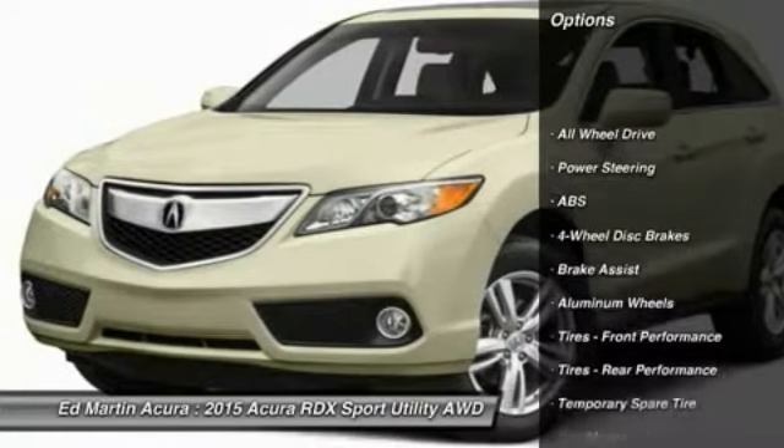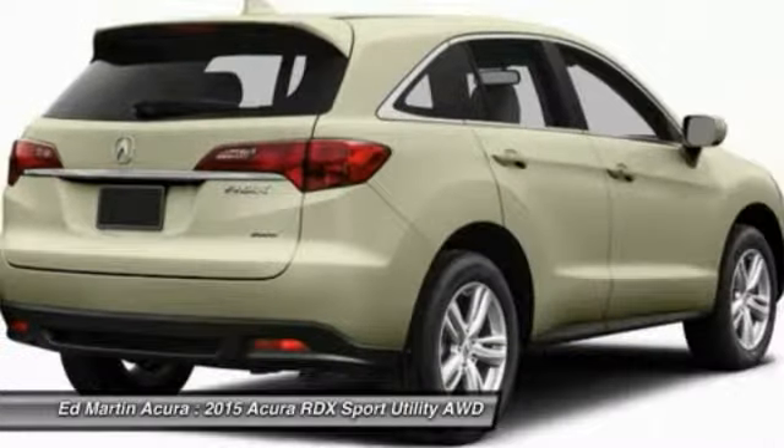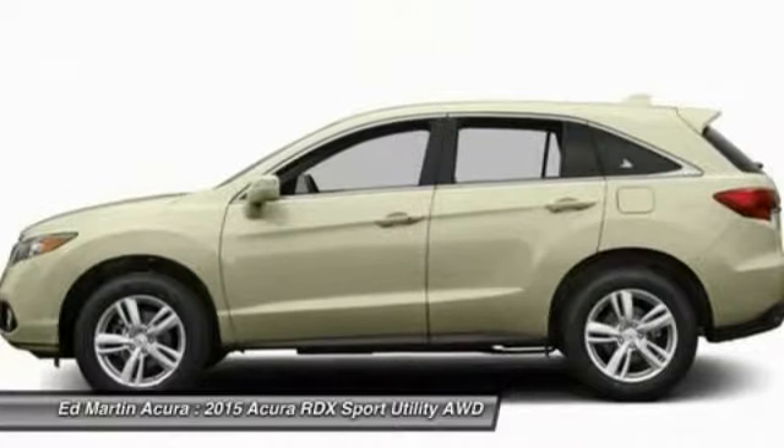All-wheel drive, power passenger seat, anti-lock braking system, power lift gate, steering wheel audio controls, adjustable steering wheel, power steering, aluminum wheels, cruise control, hard disk drive media storage.